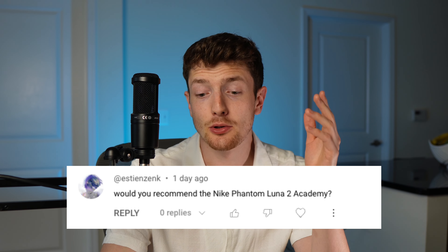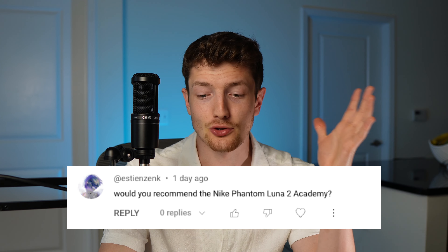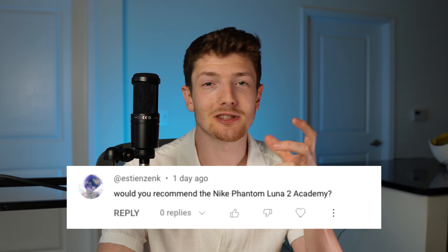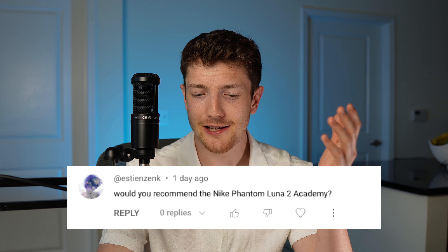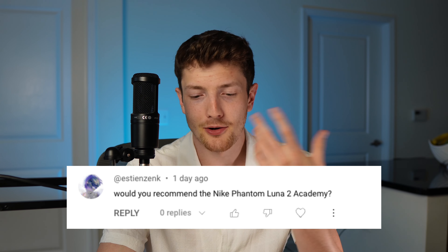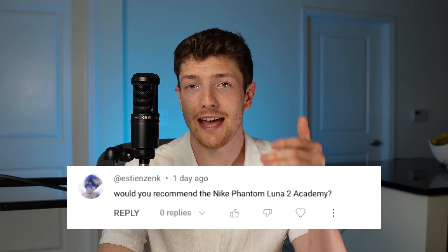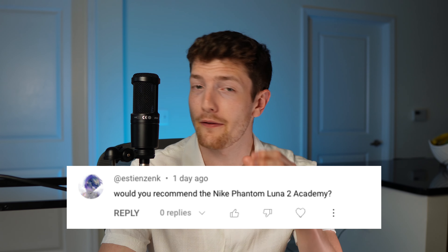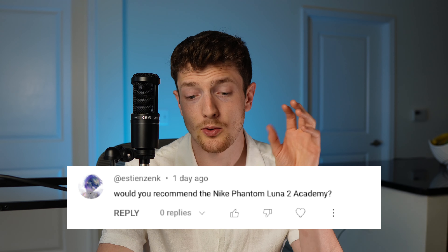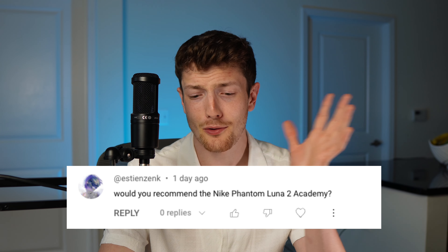Would you recommend the Nike Phantom Luna 2 Academy? I haven't tried on the Luna 2 Academy, and the reason I'm not really drawn to try it is because by far the biggest selling point of the Phantom series is Grip Knit — that's pretty much what the entire model is based on. But on the takedowns for the Phantom, you don't even get Grip Knit; you get a completely different material on the upper. So I feel like it kind of defeats the purpose. I'd rather go with the Vapor 15 Academy. But if you really like the Phantom design aesthetic, the Academies retail for around $70 to $80.